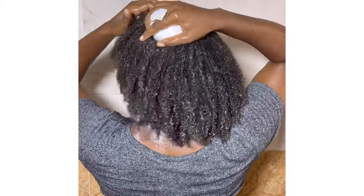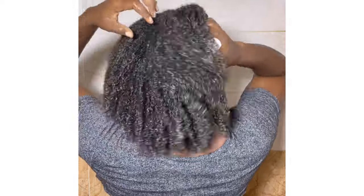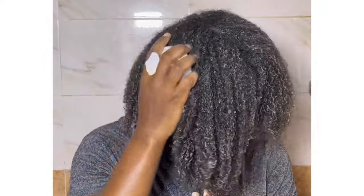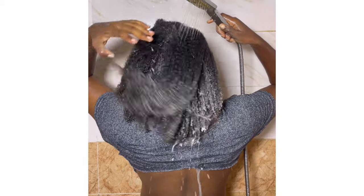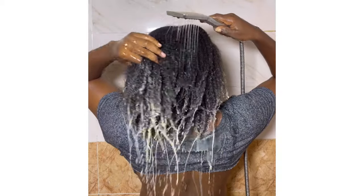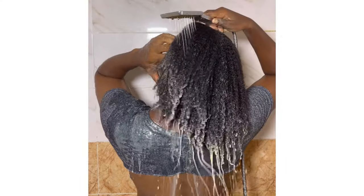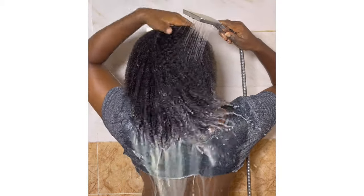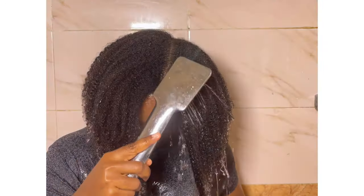The last thing I want to mention is how often you should use this treatment. Because it's a protein treatment, you don't want to overdo it — there is something called protein overload, meaning if you do too much protein treatment, instead of your hair strands becoming stronger they will actually become weaker. If you have excessive breakage, you can do this twice a month. If your breakage is not too severe, do it once a month and mix it with other deep conditioners on your other wash days.